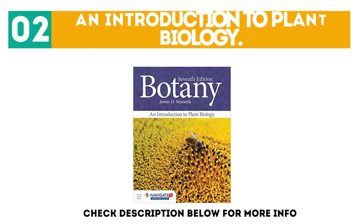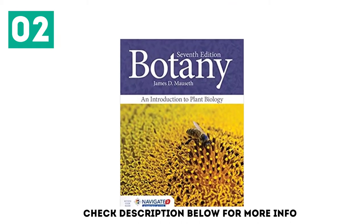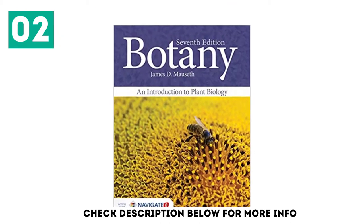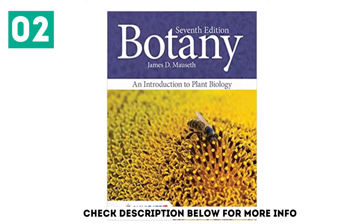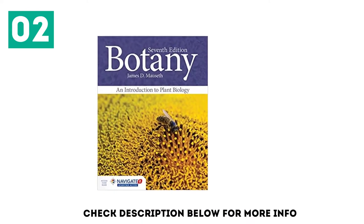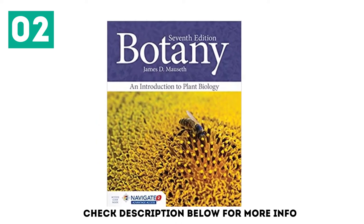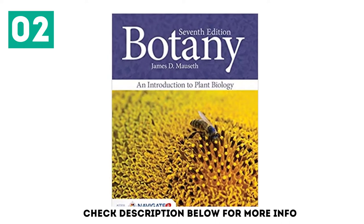At number two: an introduction to plant biology. Botany and Introduction to Plant Biology, 7th edition, continues to set the standard for the fundamentals of plant science. No botany text better connects structure to function and does so with higher quality art and imagery. Combining strong scientific grounding with an approachable writing style, botany teaches and engages.